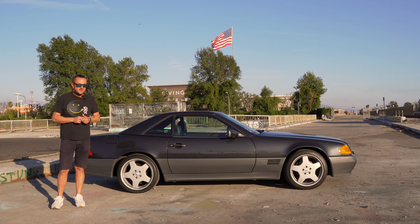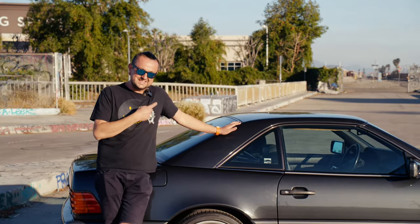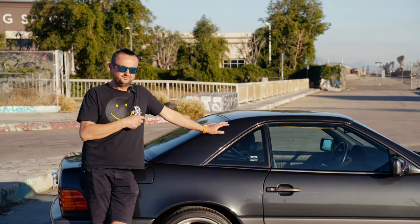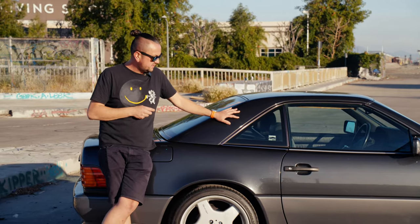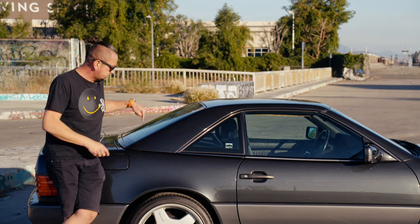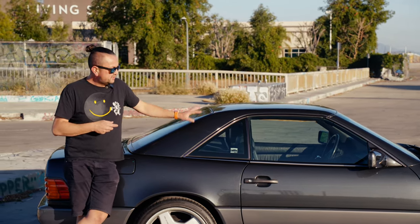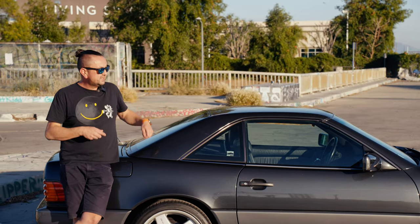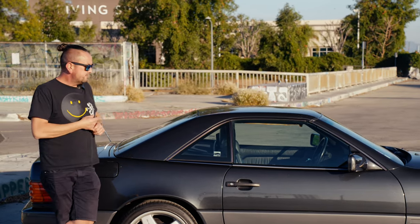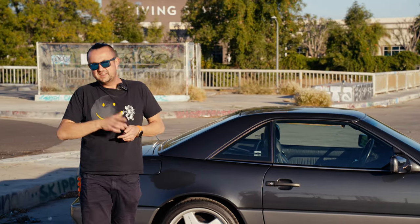This car is going to be an investment — always — because of its amazing condition. Now, about the roof: all these SLs have two roofs. One is a hard top you can remove and store in the garage. The other is a soft top. We tried to open it but it's not working properly — the hinges that push the roof up are leaking. Over time the car was sitting with the roof up, nobody used it, and those seals started leaking.